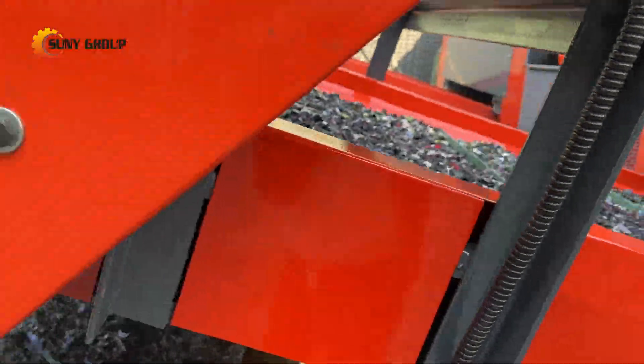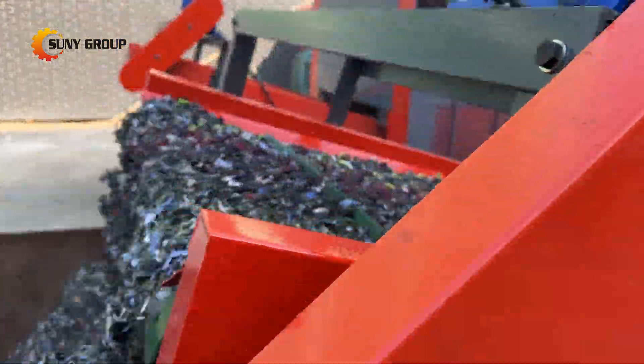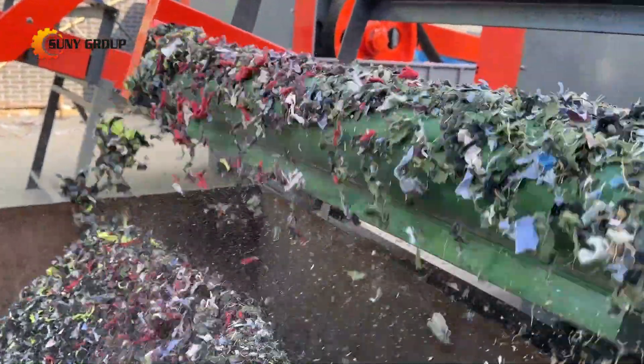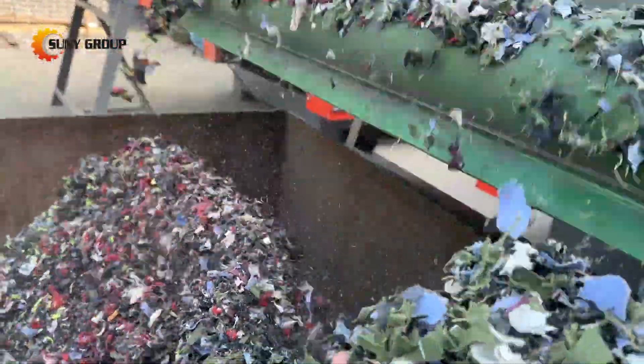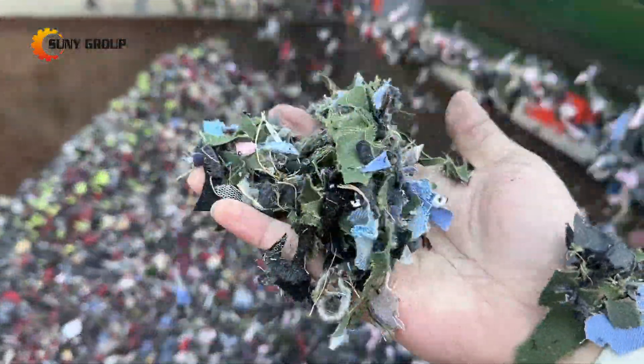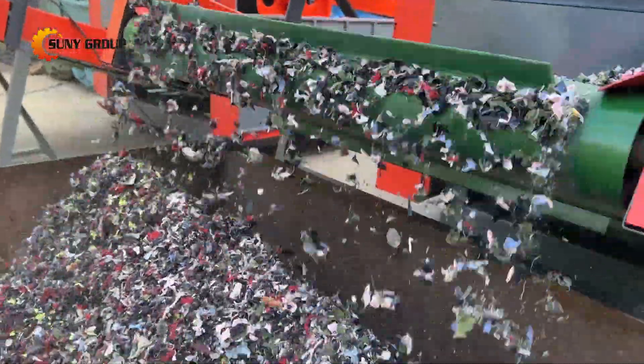When processing waste textiles, cleanliness is crucial to avoid contamination with other materials like wood, soil, or metal, which can increase processing costs. Whether you're acquiring waste textiles for reprocessing or handling your own textile waste, it's essential to minimize material contamination.